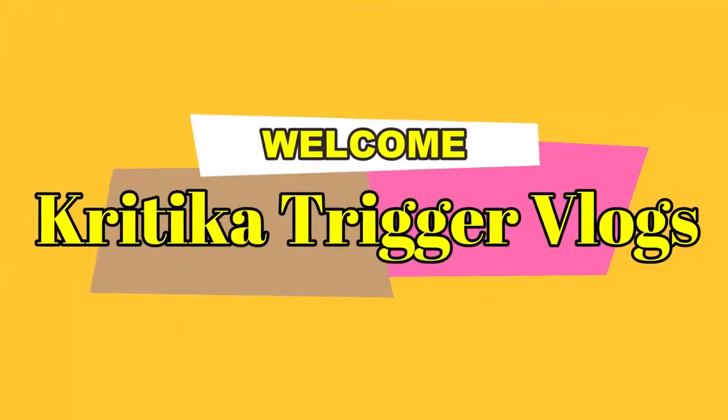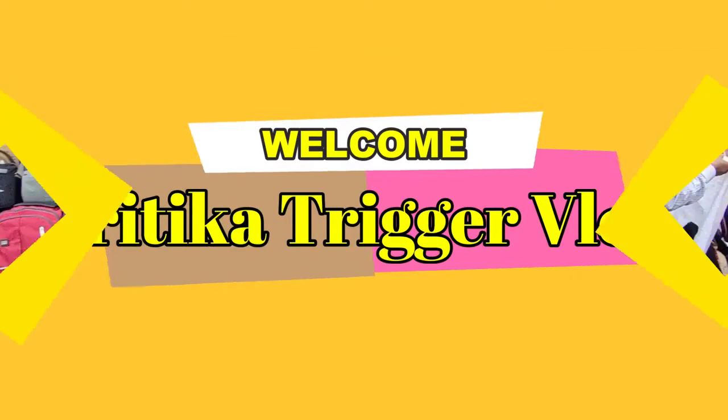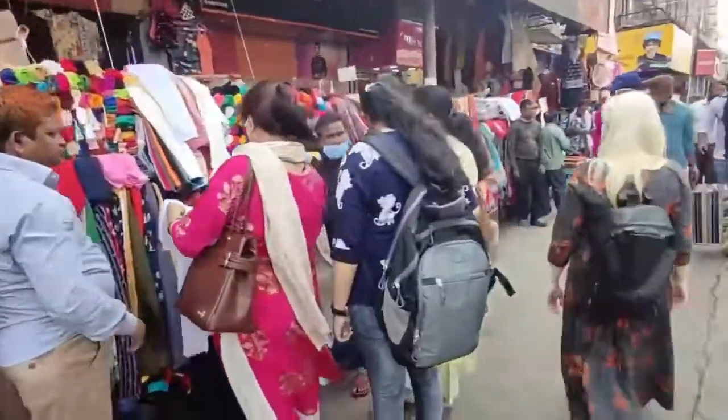Hi everyone and welcome to my channel! Today I am coming to the new market and here you can see how many new collections there are — summer collections with different varieties for girls: jewelry, dresses, tops and everything. Continue with my video, and if you are new then please subscribe to the channel and press the bell icon so that you will get the latest updates. Let's start the video!